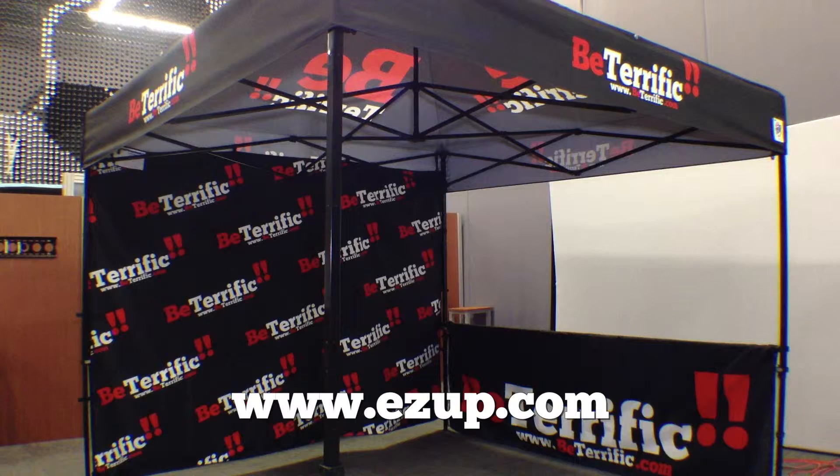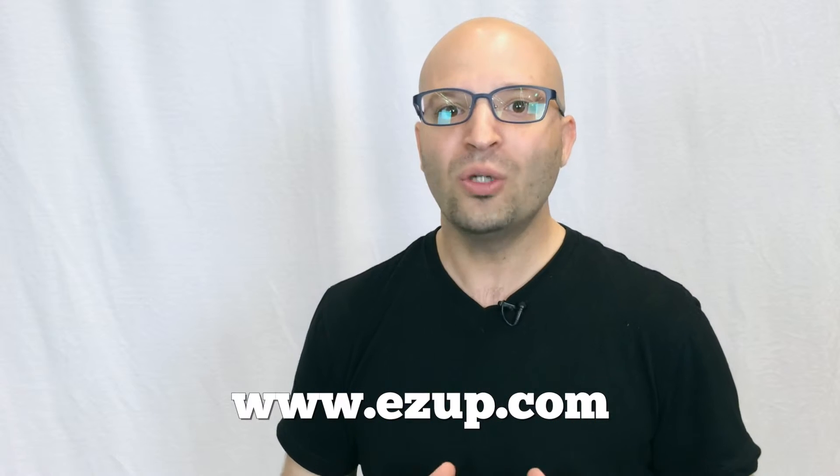What you want to do is go to EasyUp.com. Talk to Wayne Dove — he's the sales guy there. He's amazing. He's become a good friend, and he took good care of us. He's the one who got us our tent. They've got great people there, a great team, and a great, rich, storied history.